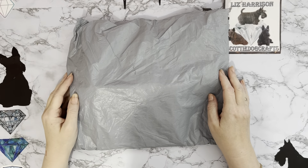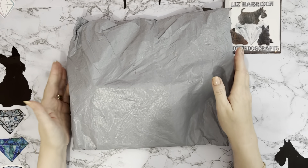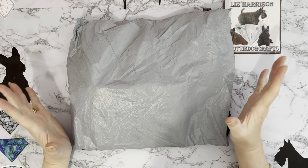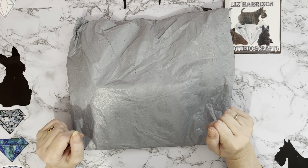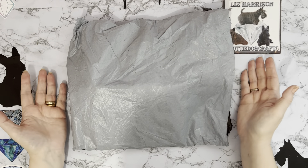Hi everyone, it's Liz here. Thanks for stopping by. I've got a parcel that's just arrived, so I thought I'd rush upstairs and film it to see what we've got. I have a funny feeling it may have some Christmas stuff in it. I'm midway through getting all my Christmas stuff done. This has come to me from the good people at dpclubs.com.